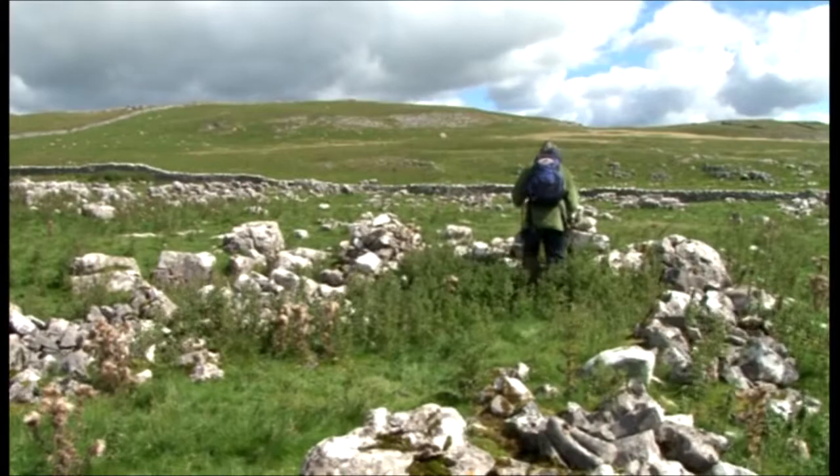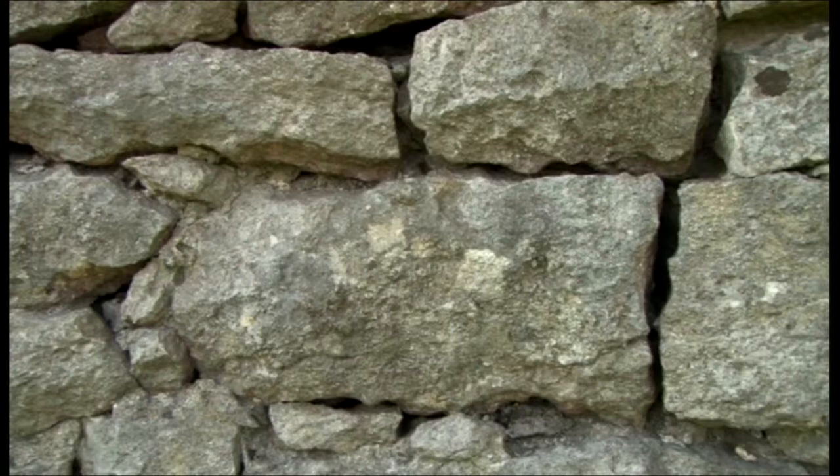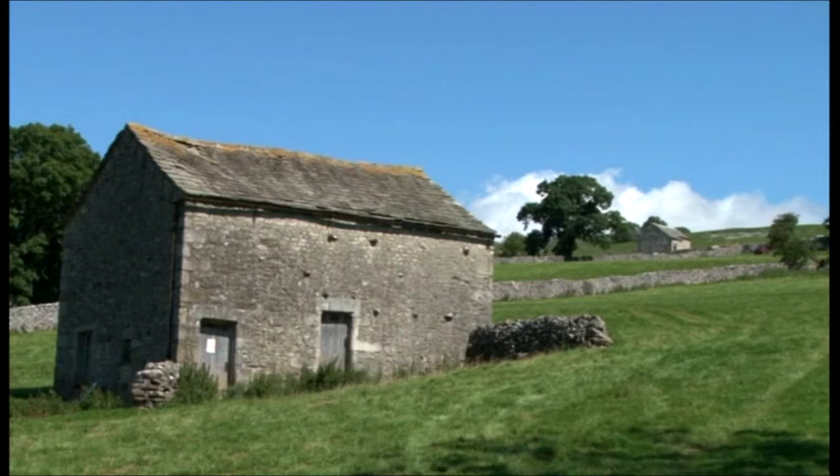Man has always made use of the natural resources around him. At first it was the loose rock that lay on the ground, but soon more sophisticated stone structures were making greater use of what rock was locally available. The builders were also starting to use lime mortar to bind the rocks together.